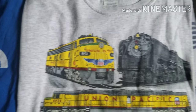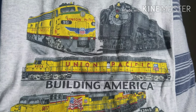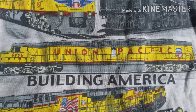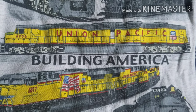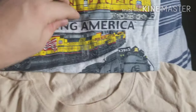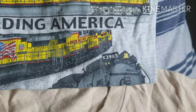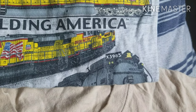Here we have an E-unit, Union Pacific 844, a UP DD40X locomotive with the words 'Building America' on it, some more Union Pacific GEs, and here is UP Challenger number 3985.